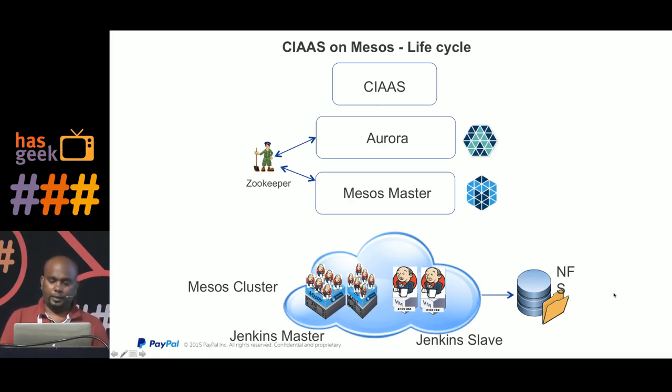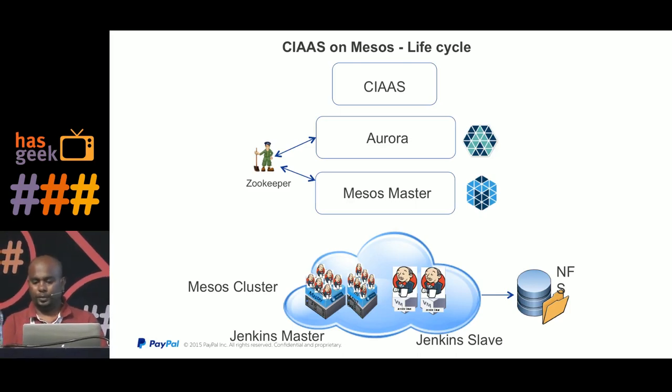We use an NFS mount to store all the Jenkins state. Jenkins uses the file system rather than a database for its state, so we use an NFS mount. Whenever Jenkins goes down and is spawned on another slave, that slave also has the NFS mount with the Jenkins home directory, so all user changes — like installed plugins or Jenkins upgrades — are persisted and available.